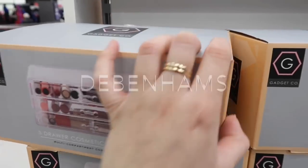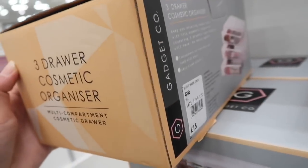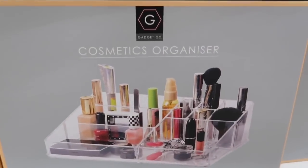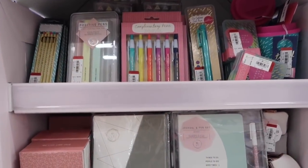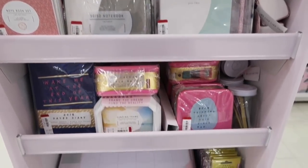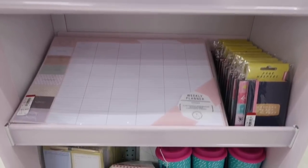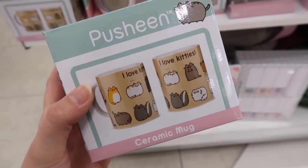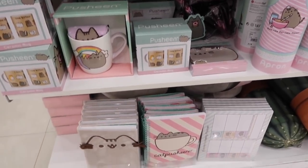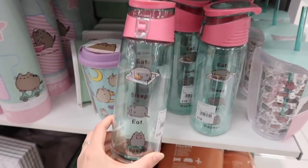I went to Debenhams and found these cosmetic organiser things in the Christmas section. I thought they were really cool and quite affordable — lots of different sizes and variations — so if you're looking for any, get yourself to Debenhams. They also had a stationery stand with 30% off everything, with lots of really funky things — good stocking fillers. And they have a Pusheen range. I love this mug which said 'I love kitties but I have too many mugs,' and I really liked this water bottle as well. I love Pusheen.